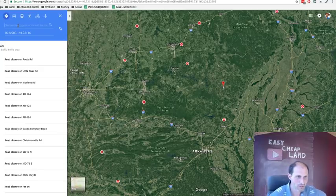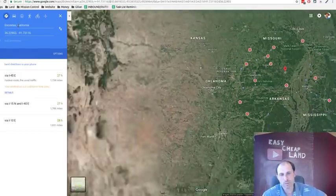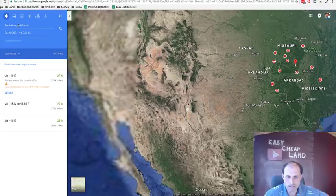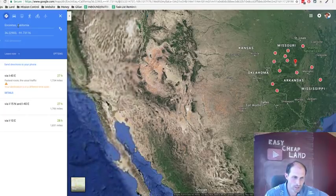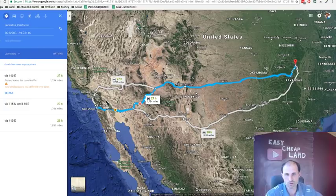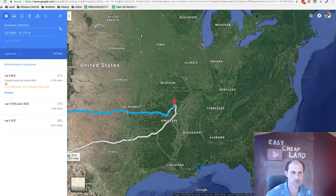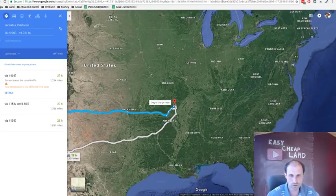It'd be a long drive from my house — 27 hours — I'd have to break it up. But wherever you are in the country, you can go on the website, click on the GPS coordinates, and it'll give you driving directions to the property. You could be in New York, Michigan, Florida, wherever — it'll route you right to it.